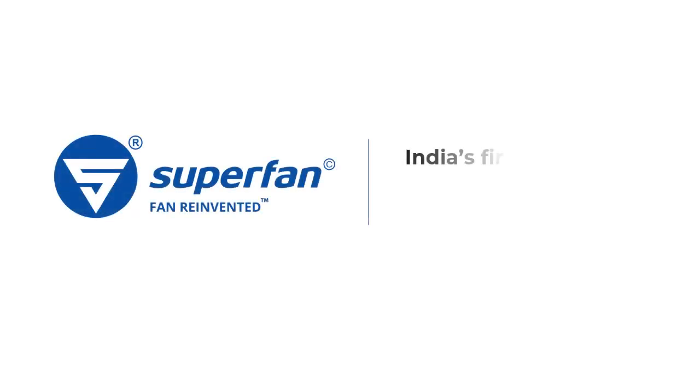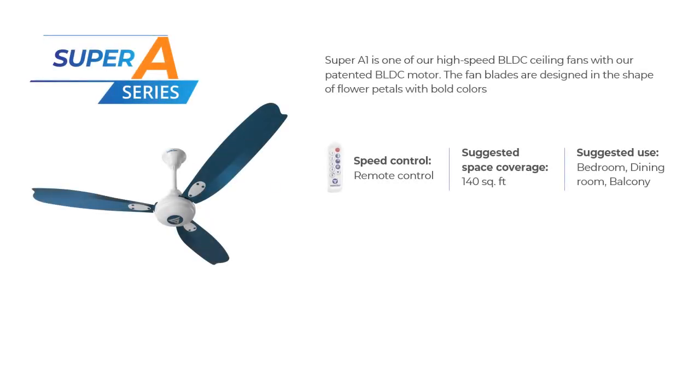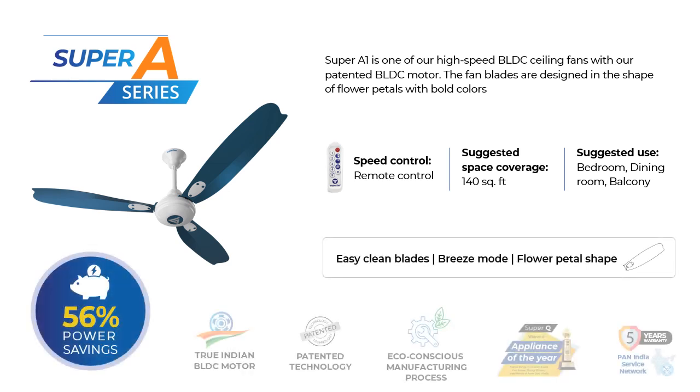Superfan India's first super energy efficient ceiling fan made in India. Super A1 is one of our high speed ceiling fans with flower petal like blade design. Super A1 comes with easy clean blades.